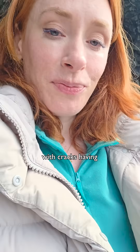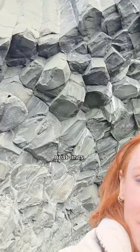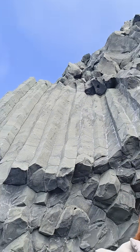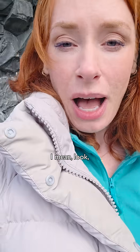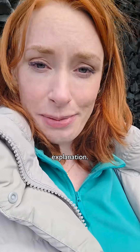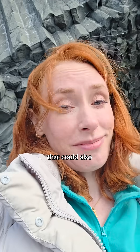And that is why you end up with cracks having these extremely neat lines that look like they've been put there artificially. Look, that's the geological explanation — I'm not saying that they aren't the devil's organ pipes. That could also be true.